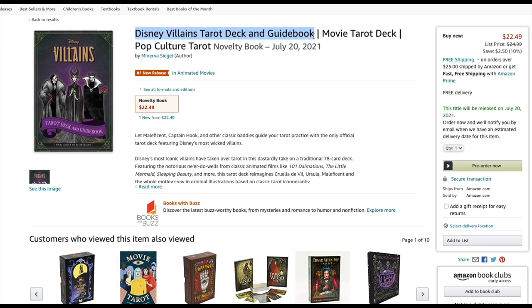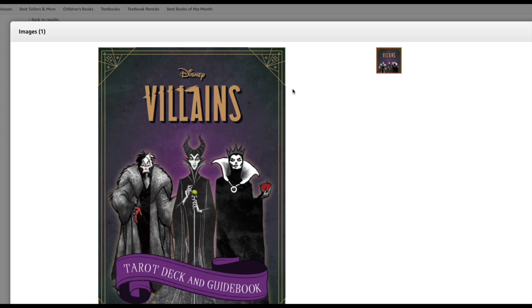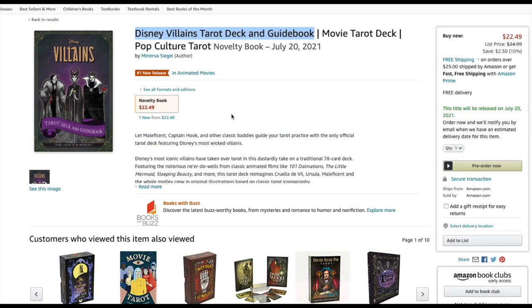Disney Villains Tarot Deck and Guidebook — still no pictures. I want more pictures. It's kind of a lame picture there. I hope it doesn't look like that. Obviously, it says final cover to be revealed, so they're still working on it. It is only $22. I really hope they get this intellectual property of this beautiful Disney Villains license and get some fantastic tarot decks out there. Don't have non-illustrated minors — put some work into it. I have high hopes.